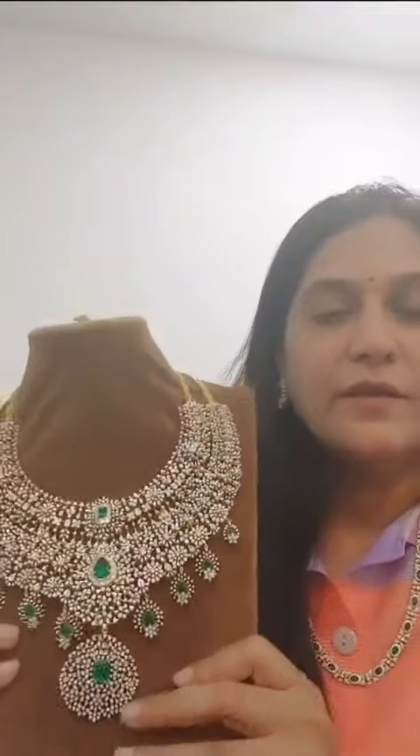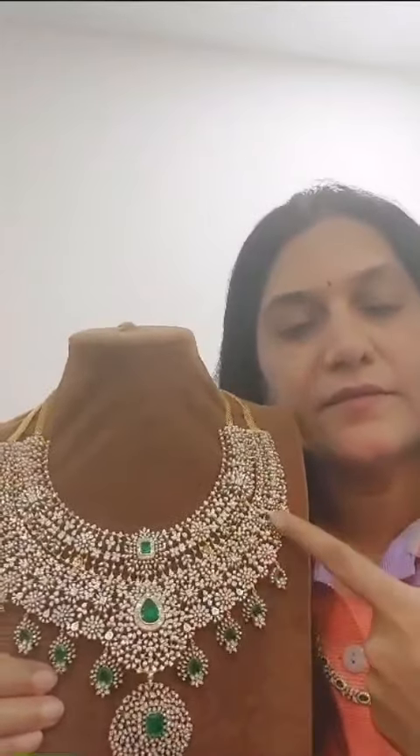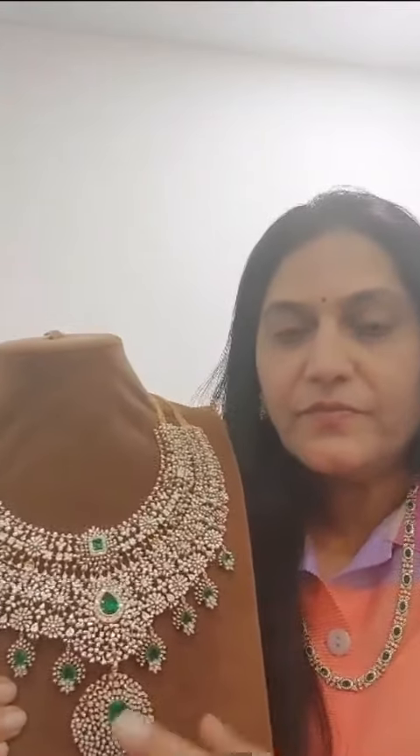Here is one more double necklace piece — it is a little heavy and is a bridal piece. Some people prefer the choker style, while others prefer the double necklace, which is more subtle and more South Indian in style. VVS EF has always been a favorite among South Indians.